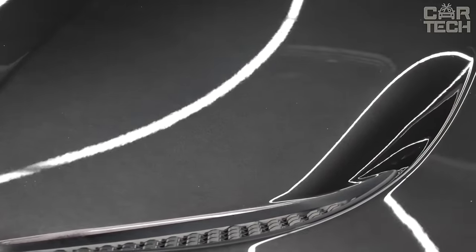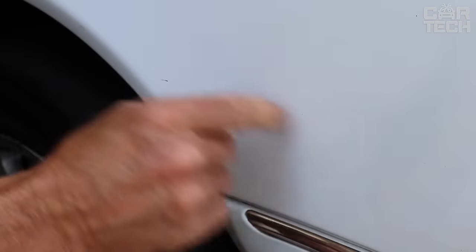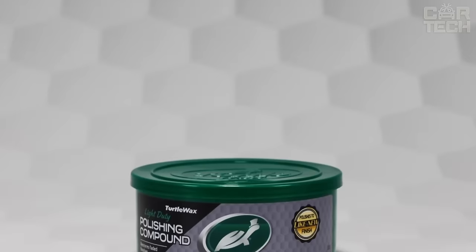Wash and dry the car. Apply a small amount of polish on the foam applicator, rub the composition, and remove the residue with a clean microfiber. If the scratches do not disappear, repeat the steps again.